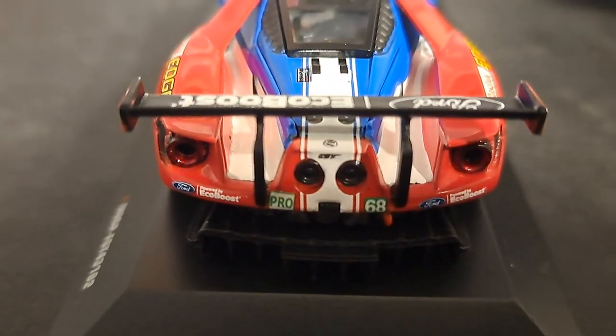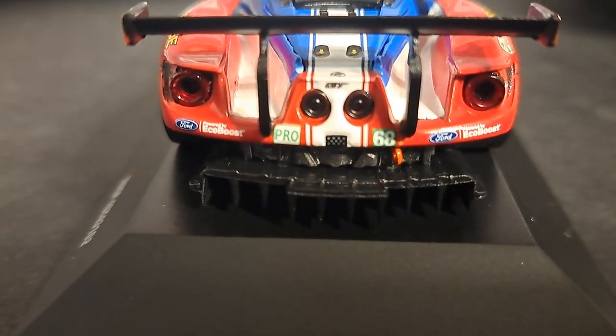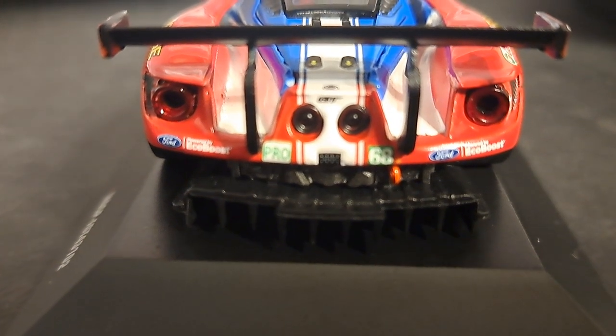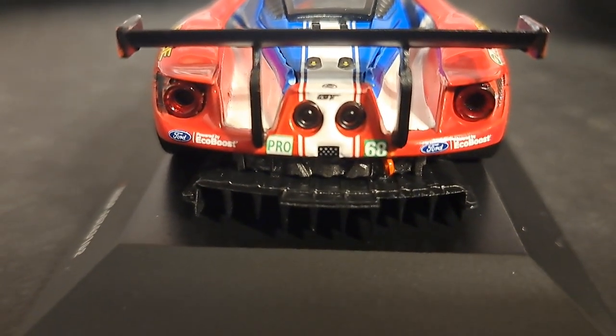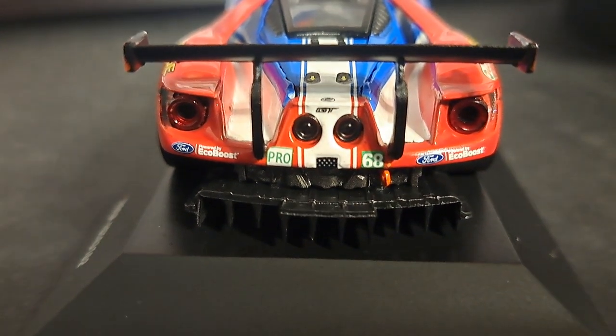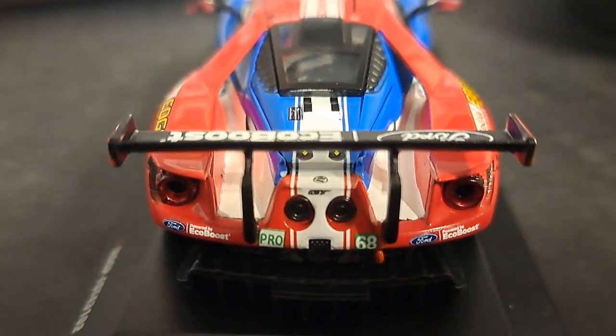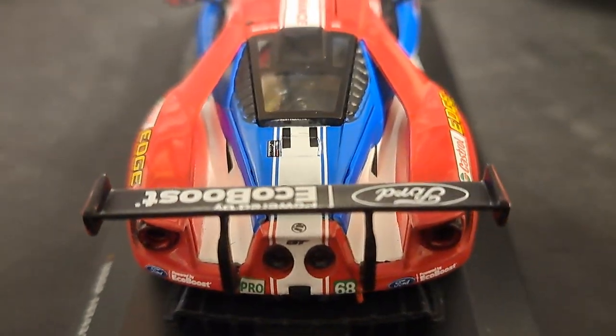You've got that massive rear diffuser and a tow hook. The diffuser doesn't have the carbon fiber finish like you get on a Spark or a TSM model, but nevertheless it looks good. The decals are nicely done — in fact, I can't find any decal mistakes on this, which is somewhat unusual for an IXO, as they usually screw up one or two decals somewhere on the car.